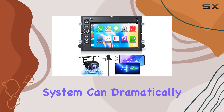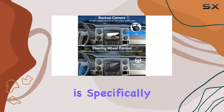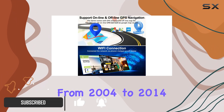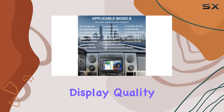Upgrading your vehicle's infotainment system can dramatically change your driving experience, and the 2 Plus 32G Android 12 Car Stereo is specifically designed for Ford F-150, F-250, and F-350 models from 2004 to 2014. It's equipped with a 7-inch IPS touchscreen that provides crystal-clear display quality.